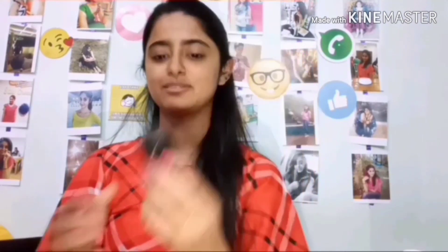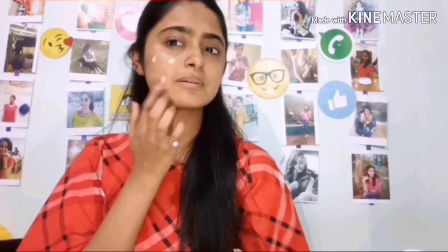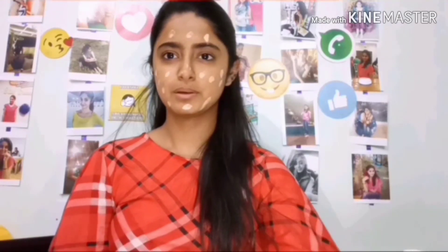After applying moisturizer, it's time to apply foundation. The foundation I'm using is Max Mineralize Moisture SPF 15 foundation. I'll take two pumps of it on the back of my hand, then apply it as small dots on my face. I'll use my beauty blender to blend it all over my face.